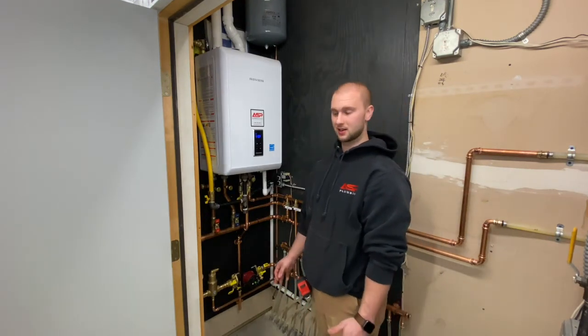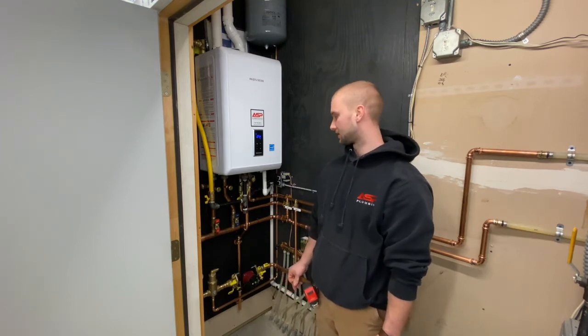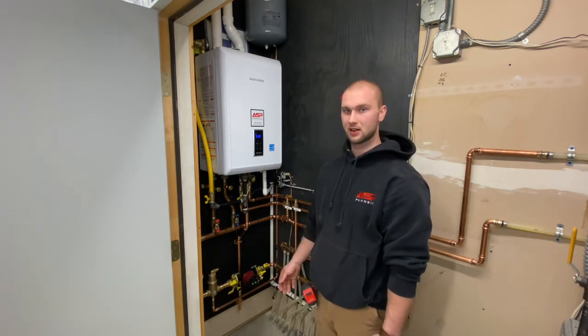To sum everything up, I would definitely consider putting one of these in your house because you're going to save a ton of space, you're going to save a ton of money on efficiency, and you're going to have endless hot water.